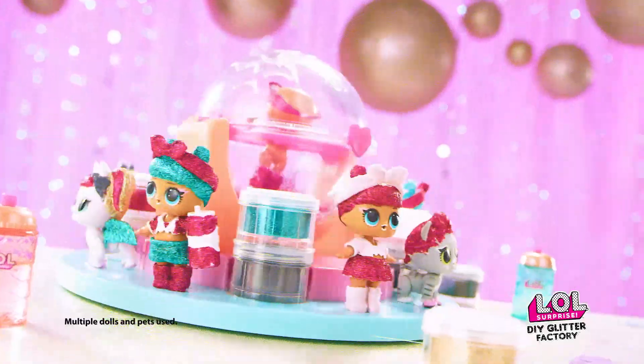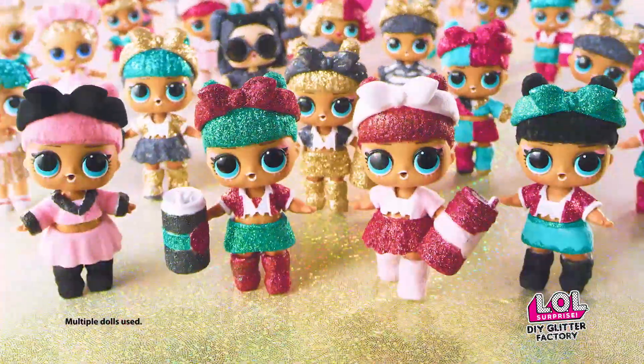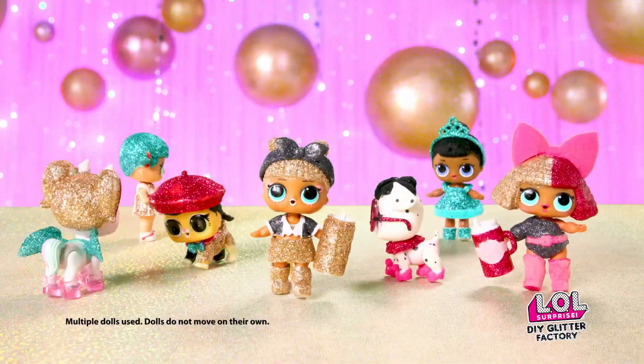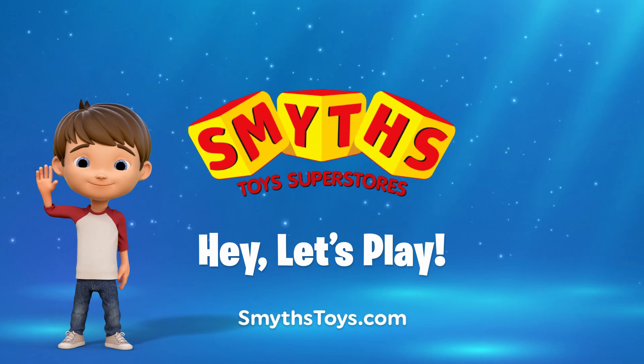You can create your very own L.O.L. Glitter dolls and pets. Make them any way you like. Go from simple to sparkly. L.O.L. Surprise D.I.Y. Glitter Factory comes with exclusive doll. Other dolls sold separately. Available now at Smith's Toys Superstores.